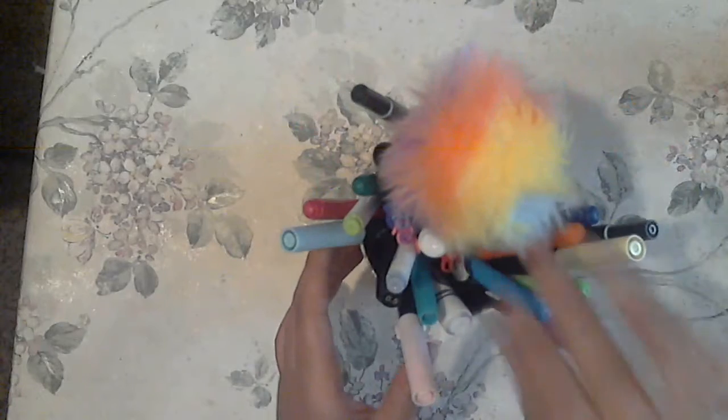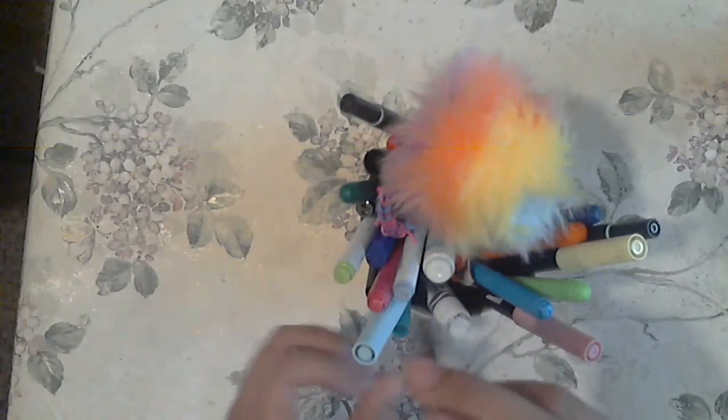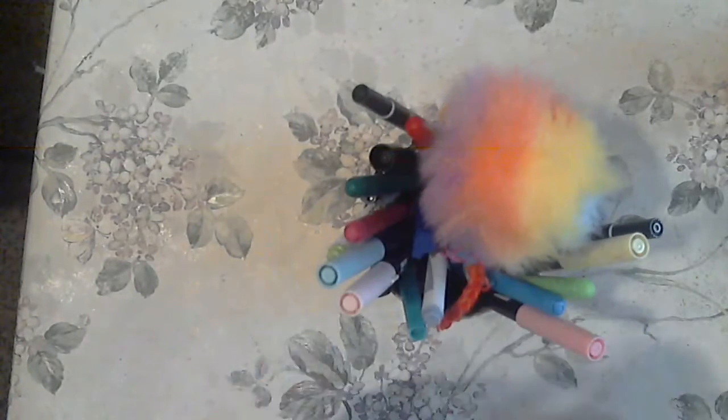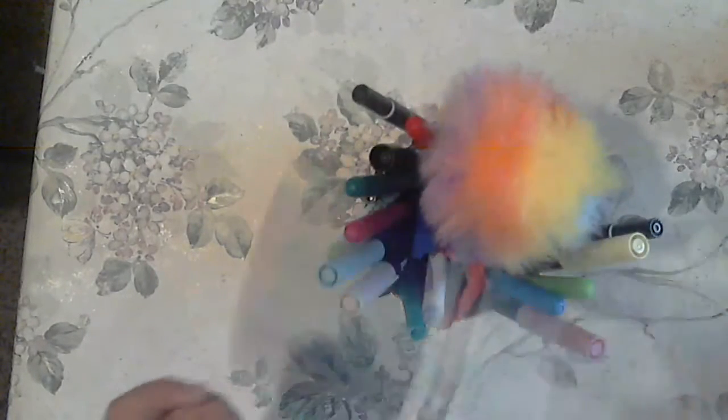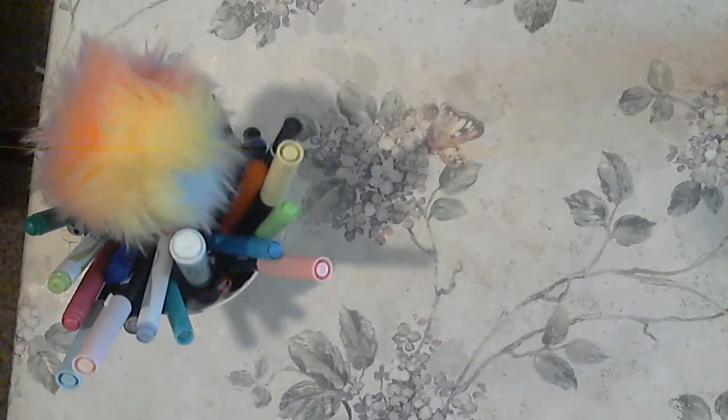Over here I have some Stadler 10-set twin tip markers. And then these are part of the sixth set of the pastel Tombows. And I have some of the Crayola markers from the 64 pack. And now back to the sketchpad — the last part.